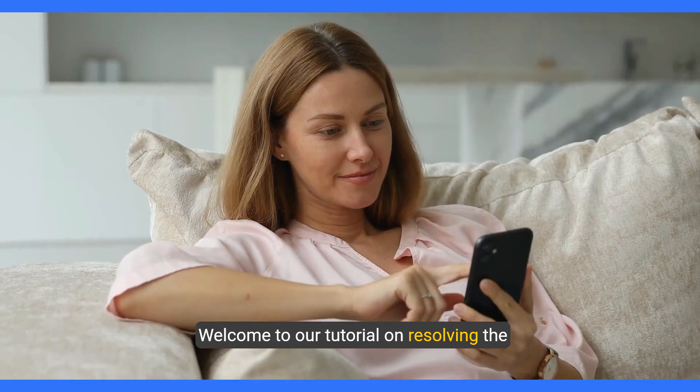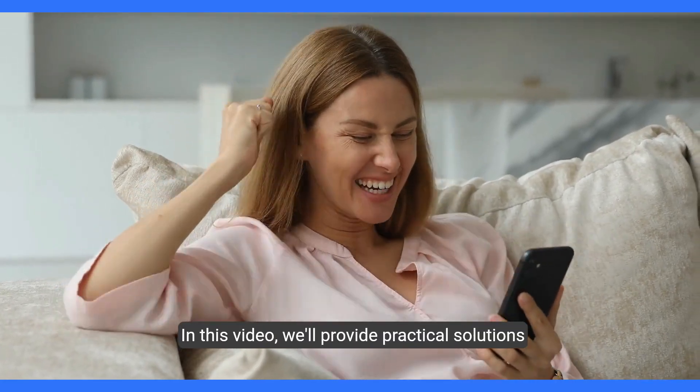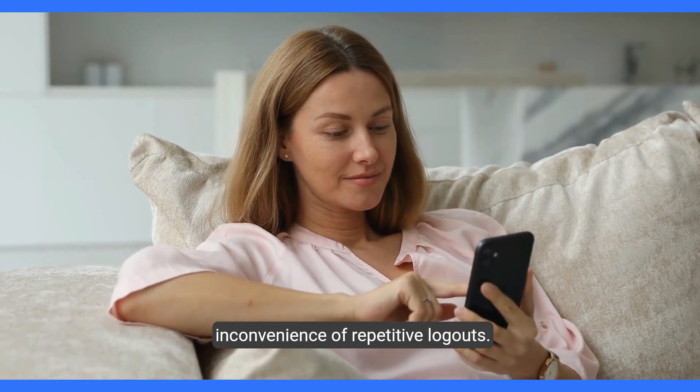Welcome to our tutorial on resolving the frustrating issue of the Mercedes me app constantly logging you out. In this video we'll provide practical solutions to keep you connected with your car without the inconvenience of repetitive logouts.